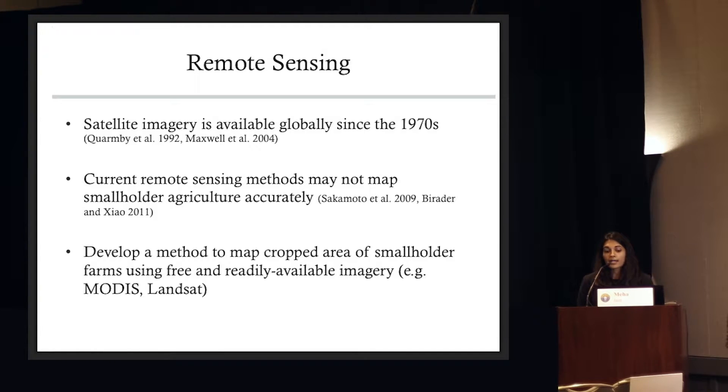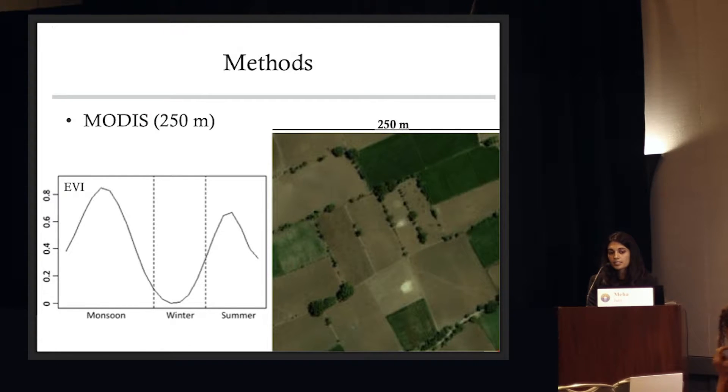We developed a novel method that actually maps crop production for these smallholder systems. MODIS gives us at a 250 meter resolution a daily measure of vegetation biomass on the ground. Because we have these daily measures, we can see a nice temporal phenology of agriculture. The downside of MODIS, however, is that it's fairly coarse in resolution — within one pixel there are anywhere from 10 to 15 different farms, some cropped and some not, so we're probably going to over-predict cropped area if we solely rely on MODIS.